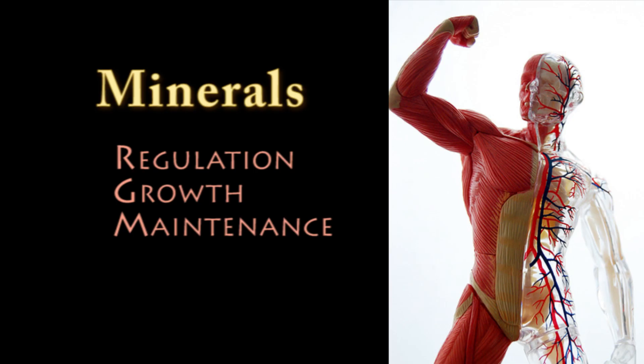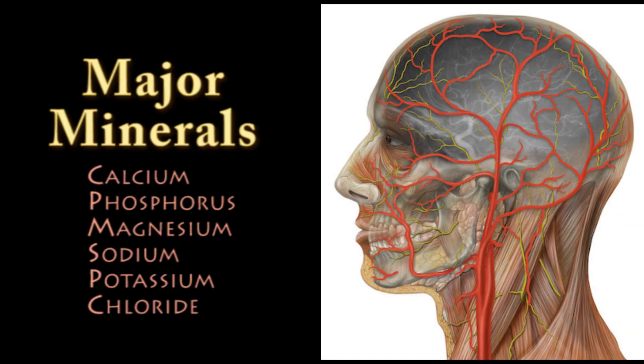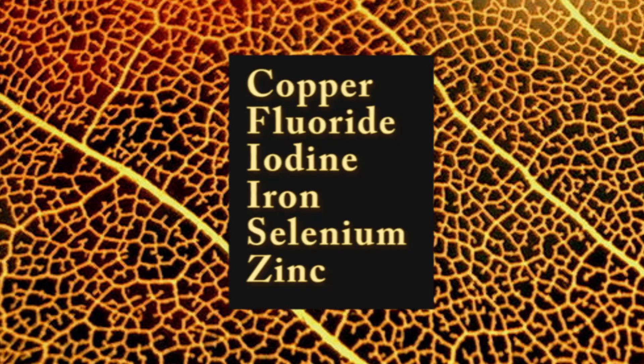Minerals are another essential nutrient needed in small amounts by the body. They are compounds needed for regulation, growth, and maintenance of body tissues and functions. Major minerals — those that the body needs in amounts exceeding 100 mg per day — include calcium, phosphorus, magnesium, sodium, potassium, and chloride. Essential trace minerals include copper, fluoride, iodide, iron, selenium, and zinc.